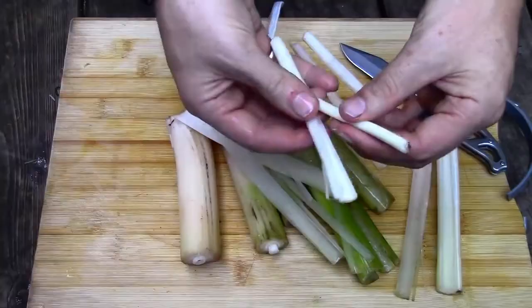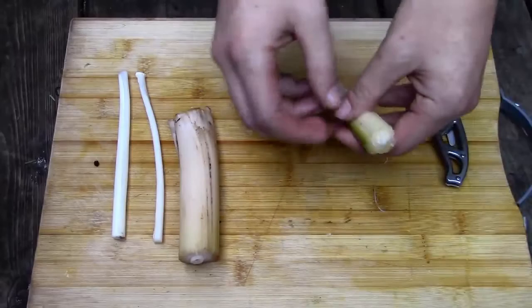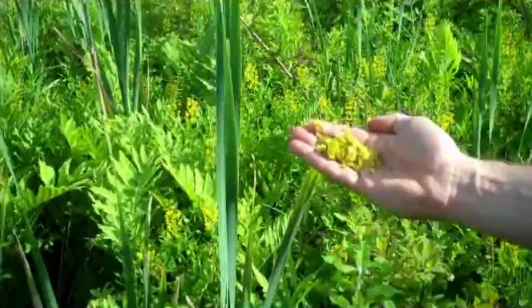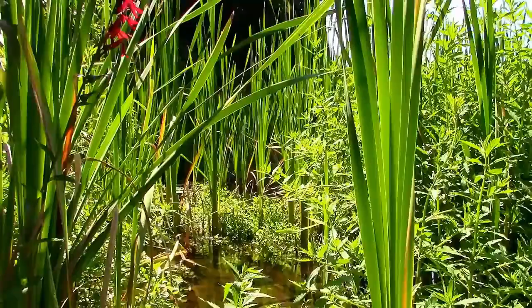Well how the heck do you eat the thing? The lower parts of the leaves that are less fibrous can be chopped up and used in a salad. The shoots and stalks, after removing the outer leaves, can be eaten raw or boiled and taste a bit like a mix of cucumber and sweet corn. The young flower spikes — the actual cattail portion the plant is named after — can be roasted and eaten like a mini corn on the cob, and the yellow pollen that appears mid-summer can be added to flour mixtures to make cattail bread or pancakes with added nutrients.